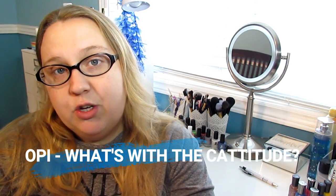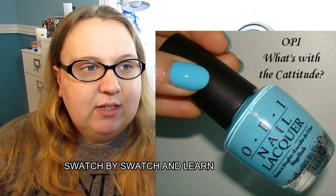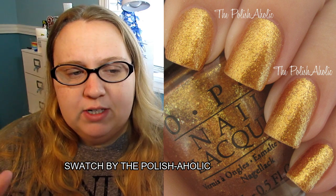I have two more OPIs on my list. The first is What's With the Catitude, from the Shrek collection — it's another blue, the kind of tone that just speaks to me and I have to have it. The last OPI is Golden Eye from the James Bond collection — it's like a gold foil type nail polish, and I just need it. It was available for a long time on Sparkle Canada, but when I went to order it, it was out of stock. If you wait too long on Sparkle Canada, you're done.